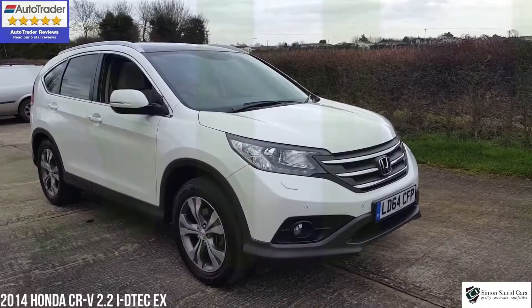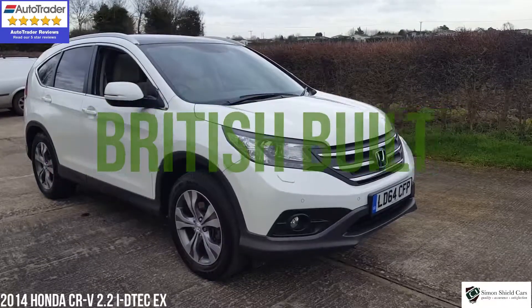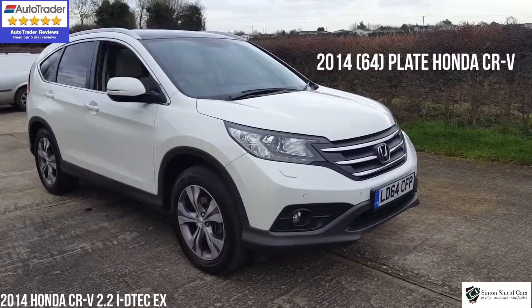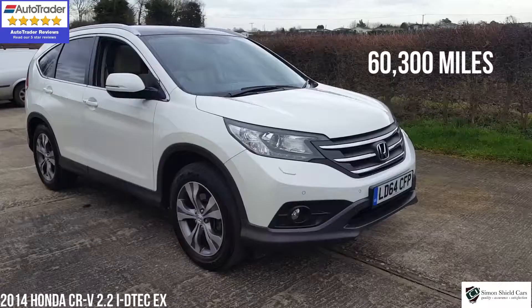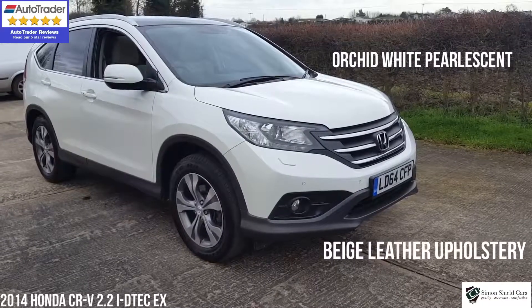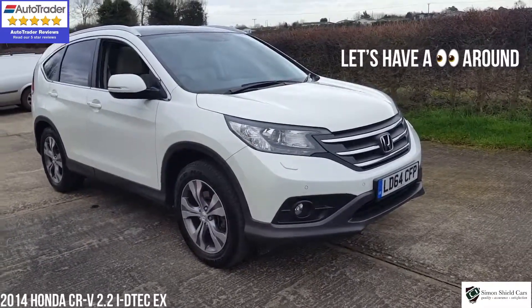Hello, welcome to Simon's Shield Cars. Today we're going to show you another lovely Honda CR-V we've got for sale. This is a 2014 on a 64 plate. It's the 2.2 diesel EX model, automatic, with 60,000 miles on it. One owner from new, finished in lovely pearlescent white with full beige leather. Lovely looking car, this drives absolutely beautifully. So let's have a look around.